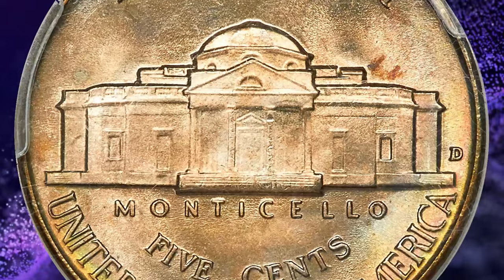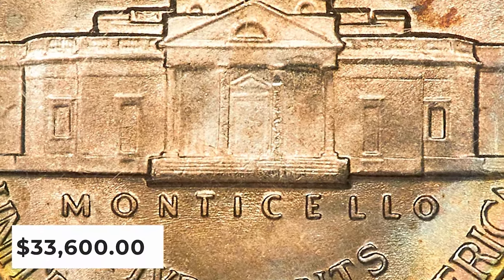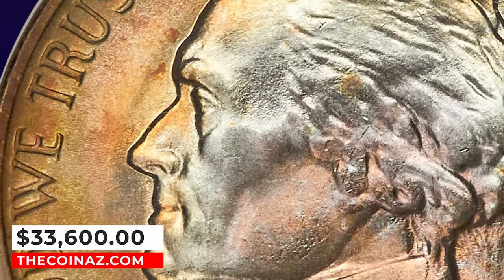Pristine, lustrous surfaces of this superb gem yield dusky amber-gold toning with iridescent wisps throughout. It ended up selling for $33,600.